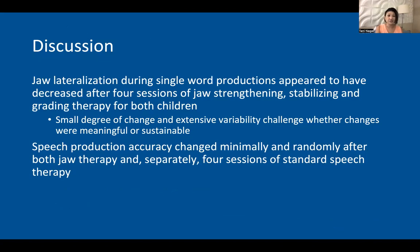Jaw lateralization during single word productions appeared to have decreased after just four sessions of jaw therapy for both children. However, there were minimal degrees of change and extensive variability, which makes it difficult to tell whether these changes were meaningful or not. Regarding speech production accuracy, there were also changes but they were minimal, random, and non-systematic after each of the interventions.